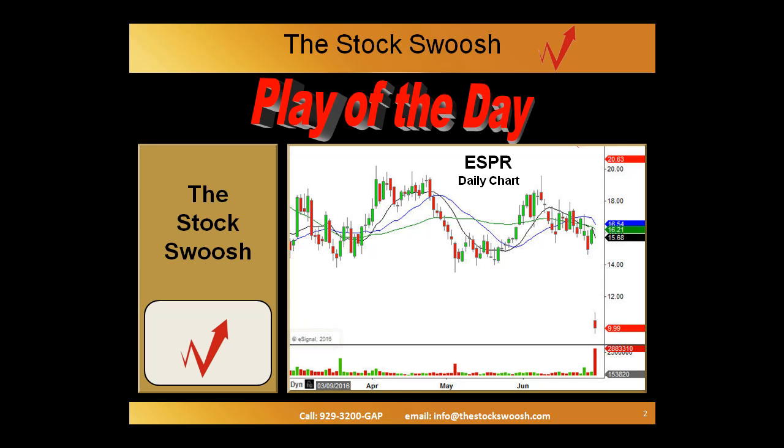This daily chart was focused on ESPR because of a certain strategy involving stocks that gap. My tip of the day is that it is very important to focus on a specific strategy — something you can follow, track, and adjust as needed. Most traders come to the market flying by the seat of their pants, and while they have occasional success, we know that 90-95% of these traders lose. So it's important to follow a specific, rigid strategy that can be traded and tracked properly.